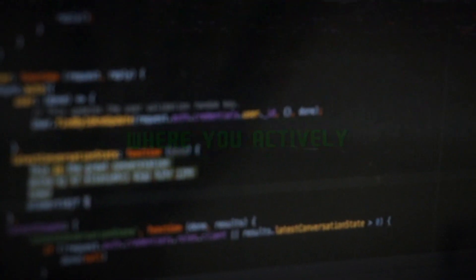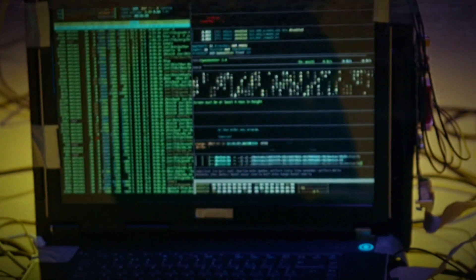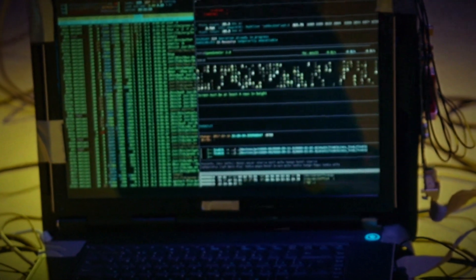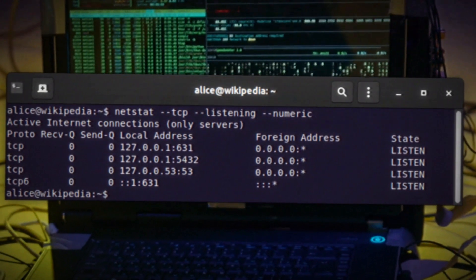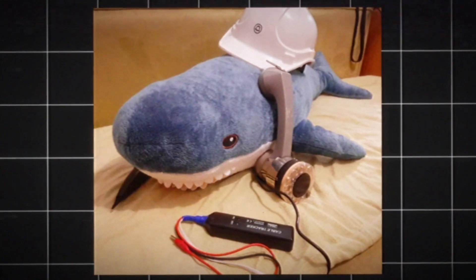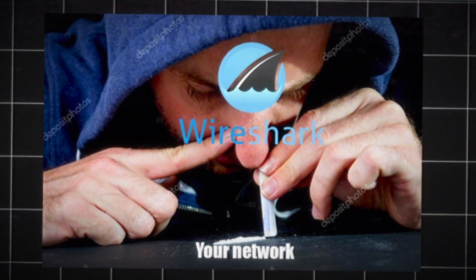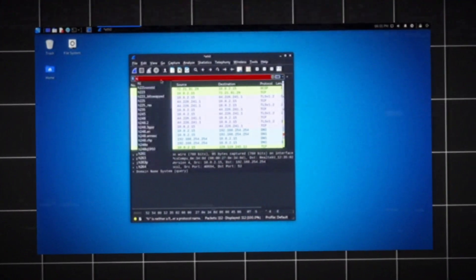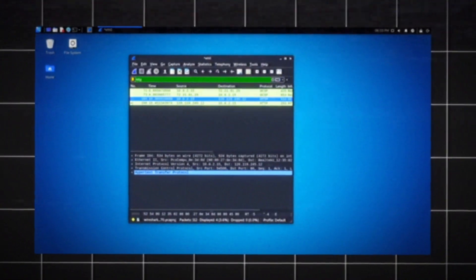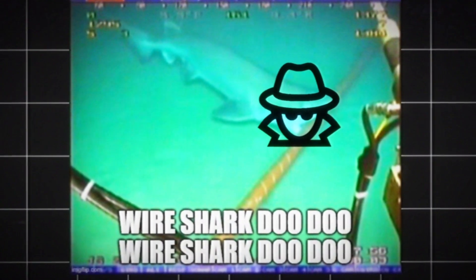It's time for scanning. This is where you actively engage with the target system and start digging a little deeper. Think of it like poking around inside a haunted house after you've mapped out the layout — you want to find out exactly which doors are locked and which are wide open. Wireshark — you're going to love Wireshark. It's like having a superpower that lets you listen in on network traffic. You can filter traffic by protocols like TCP or UDP and see what's being transferred.